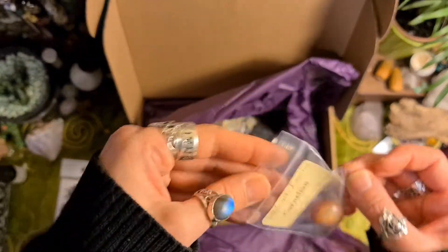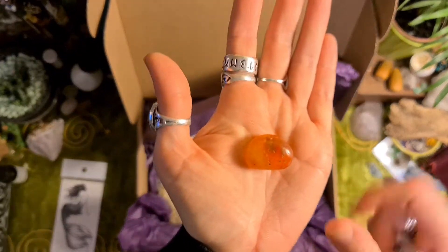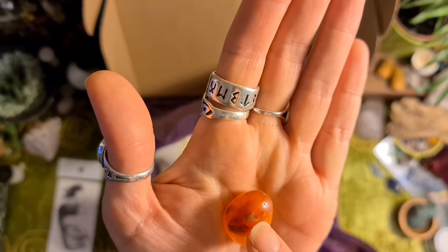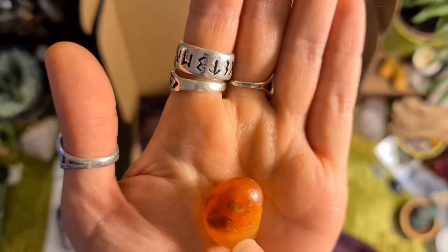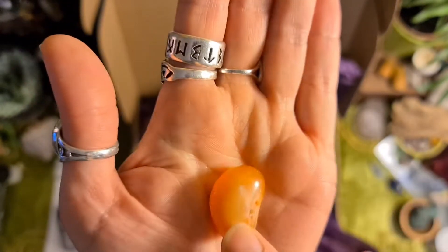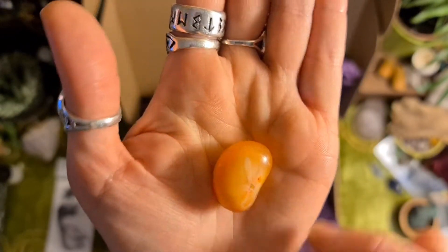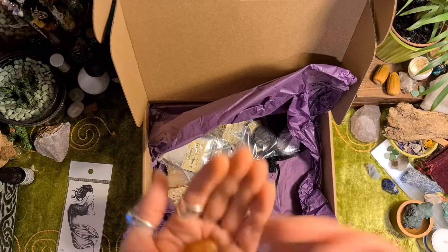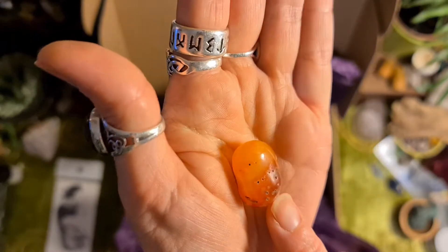Carnelian! I like carnelian. It's good for prosperity spells and courage. It's got some strange little holes in it — can you see that? Weird. It's really yellow on the other side, almost amber-like. That's really interesting. I wonder what these holes are?